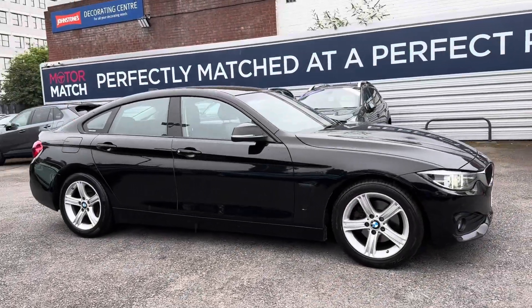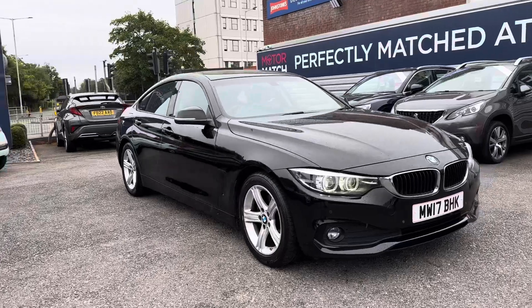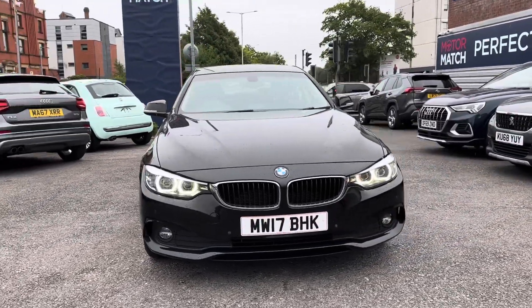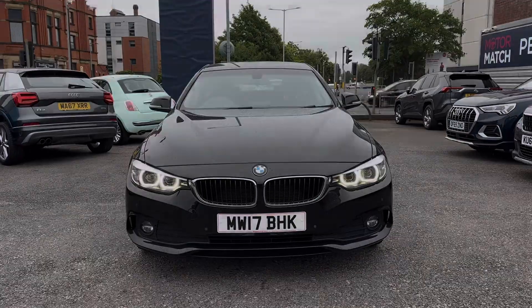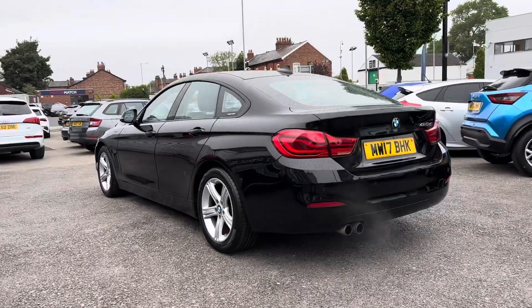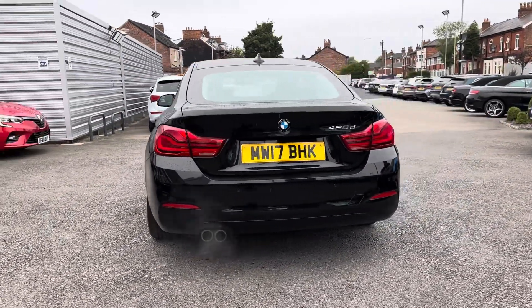Hi, my name is Daniel here at Motor Match Stockport, and today I'm going to be taking you around this used BMW 4 Series Grand Coupe 2.0L 420D SE. This vehicle has currently done 70,035 miles, and it's finished in the very sleek and stylish black.